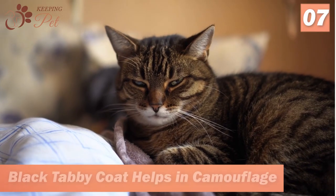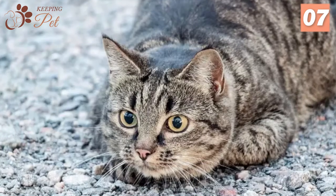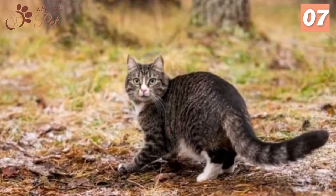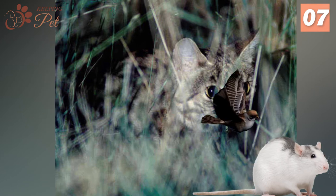Number 7. Black Tabby Coat Helps in Camouflage. The Black Tabby coat serves the purpose of camouflage effectively when it comes to hiding and hunting. The markings and color make these kitties blend with their territory and remain hidden from their prey, including rats, mice, and birds. This is also the reason why tabby cats make awesome hunters.